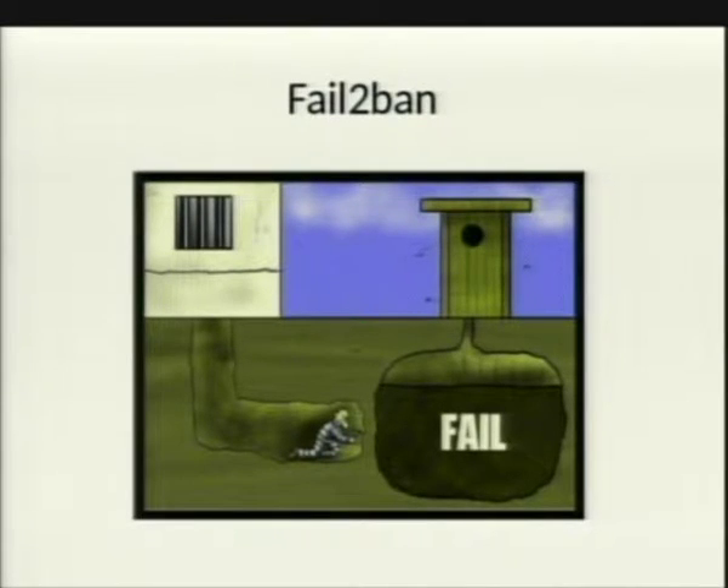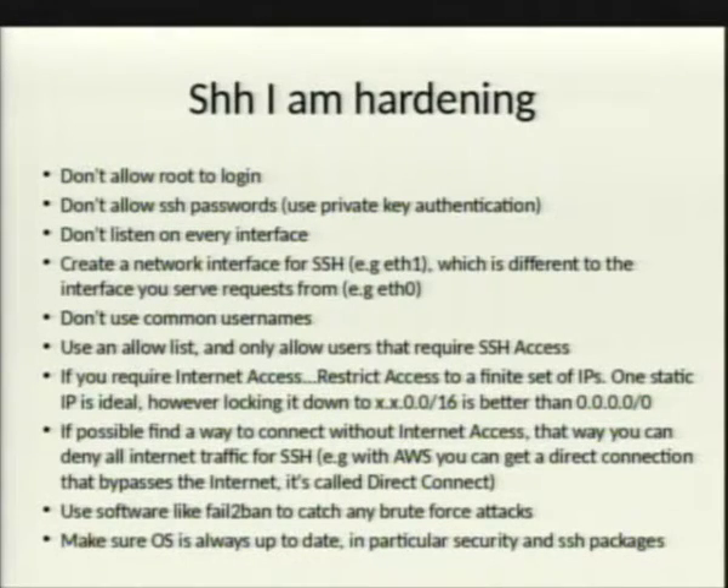Another practice is fail2ban, which is a brute-force attempt mitigation tool. If somebody is constantly hitting your SSH from the same IP guessing multiple times, it will block that IP. Fail2ban is also used in other applications. Not all of these practices are necessary — it depends on your corporation — but everything helps as a way to mitigate your attack vector. Don't allow root login. Don't allow SSH passwords — use a private key instead. No human will remember a password more secure than a private key; it's a long string of characters, practically impossible to brute force.